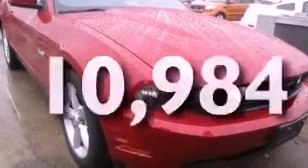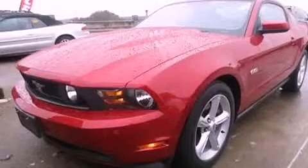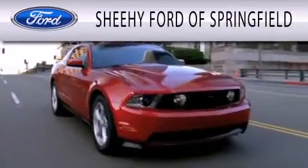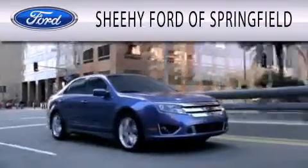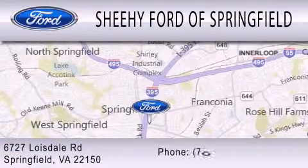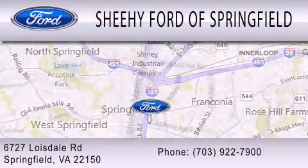This vehicle is sure to sell fast. Call and arrange your test drive today. Sheehee Ford of Springfield is dedicated to doing everything possible to ensure that the experience you have selecting your next vehicle is as pleasant as possible. We are located at 6727 Loisdell Road in Springfield.